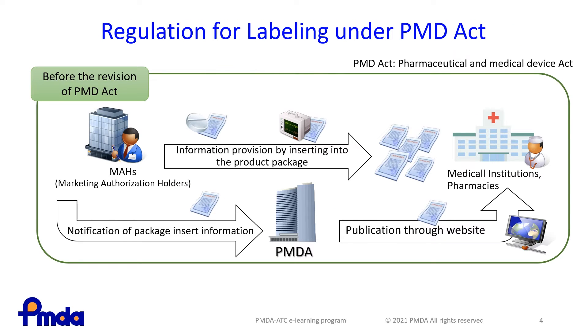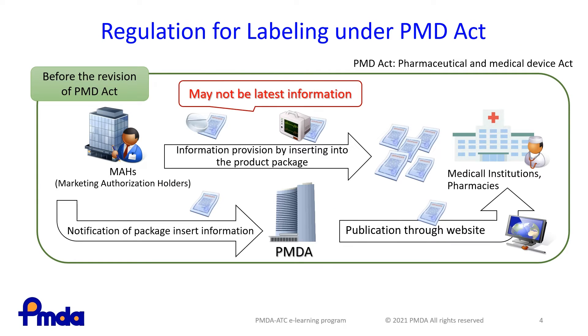Drug information is revised frequently, so package inserts may not be up to date with the latest information when they are read by HCPs. In addition, package inserts come with commercial packages for each delivery, which can cause numerous package inserts to accumulate at medical institutions, wasting paper resources.